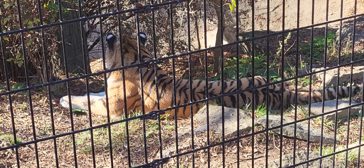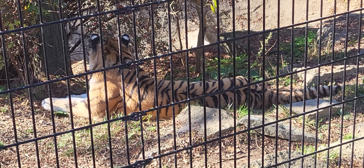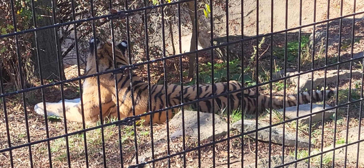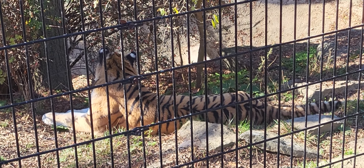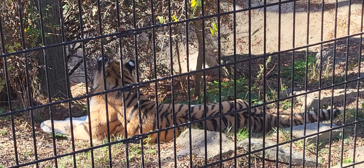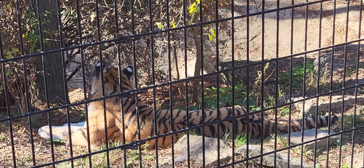A tiger's stripe pattern is like human fingerprints — no two are exactly the same. And even without their fur, the tiger's skin has stripes.